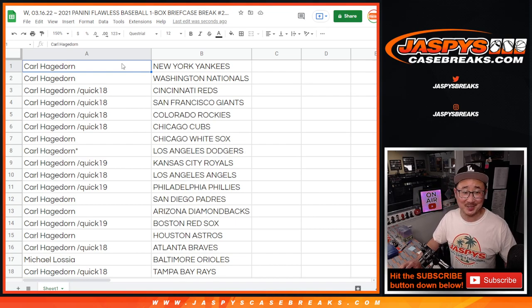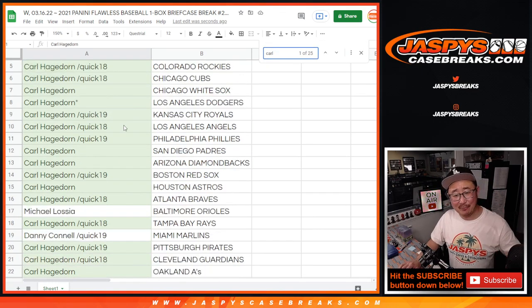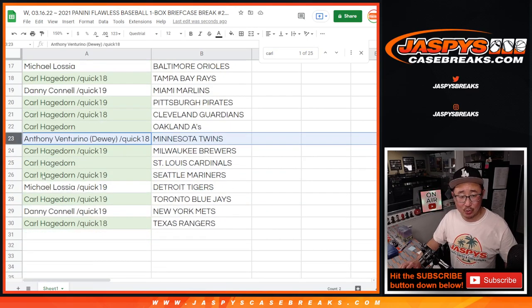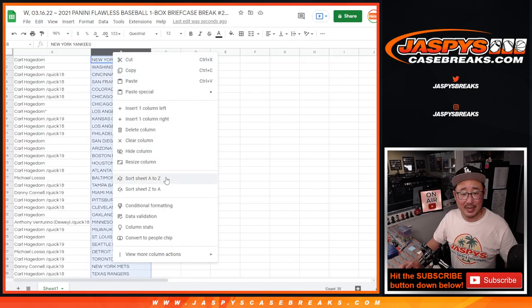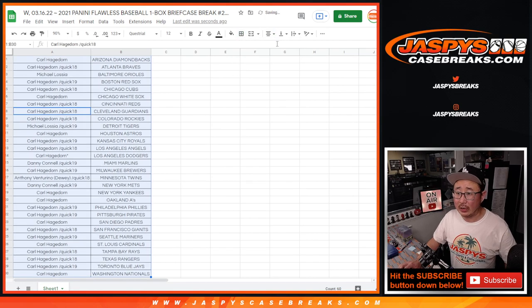I think the easiest way to do this is Carl has all the teams, except Michael got the O's, Danny got the Marlins, Anthony with the Twins, Michael with the Tigers, and Danny with the Mets. That's probably the easiest way to do it. Let's alphabetize by team name here. We'll pause the video to give it due diligence for trades. When we come back, we'll have the break. Stick around. BRB.